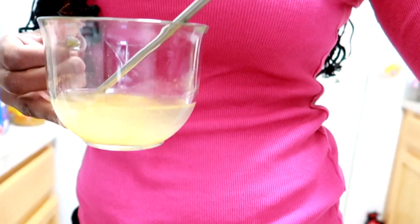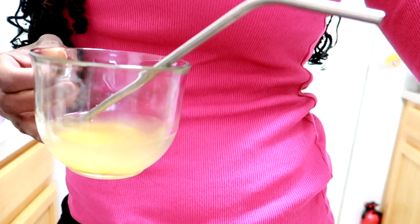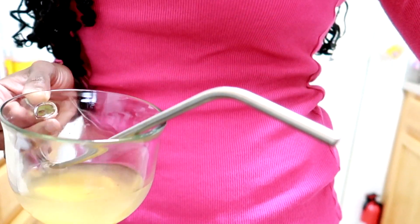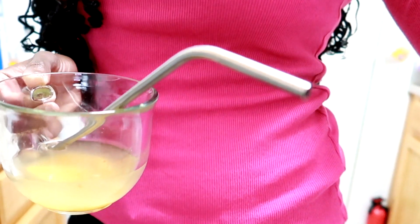Way number one: I just drink it. In this drink here, I have about four ounces of water, two tablespoons of apple cider vinegar, and a slice of ginger. I drink this warm first thing in the morning on an empty stomach. You can drink this three times a day before meals. Always drink apple cider vinegar with a straw.